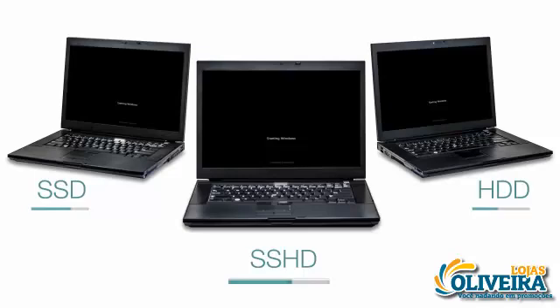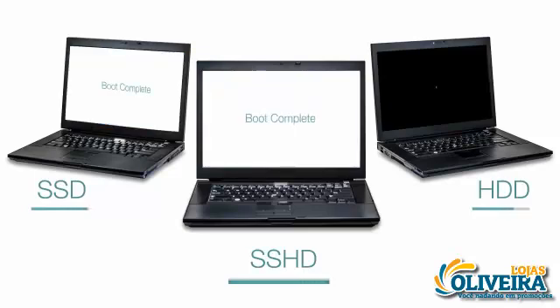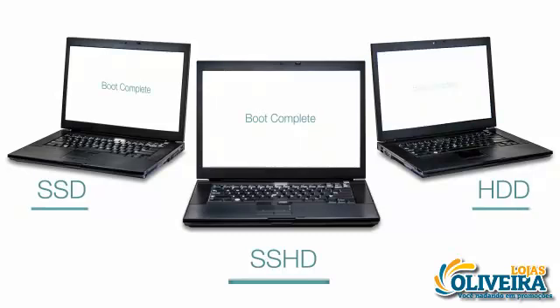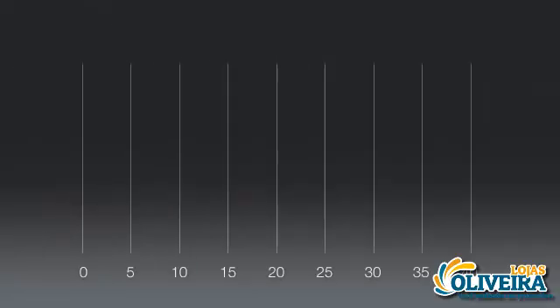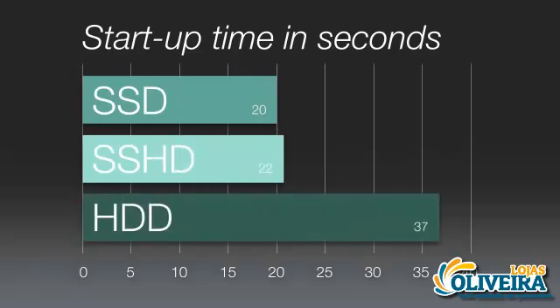First, let's look at startup time using the fastest of the three systems. In this example, we show each drive option running simultaneously in the Intel Core i7 system, and we speed up the timing just a bit to get to the results. Both SSD and SSHD improve start time significantly for all systems tested.